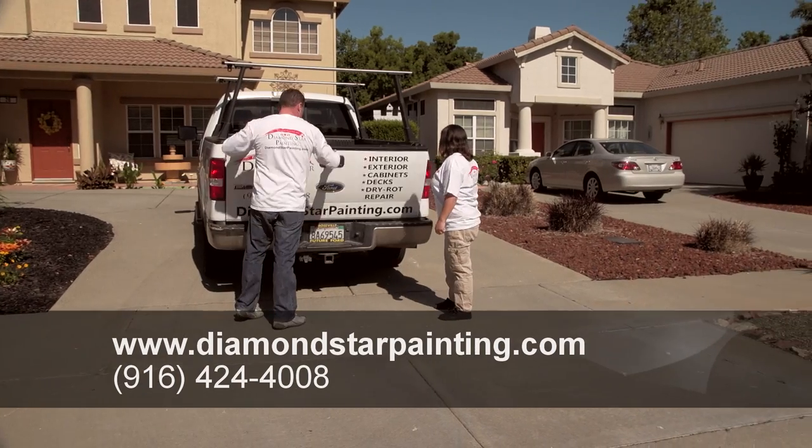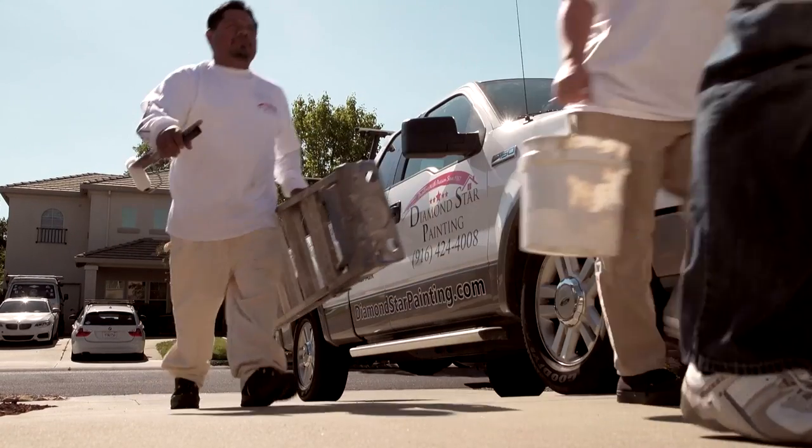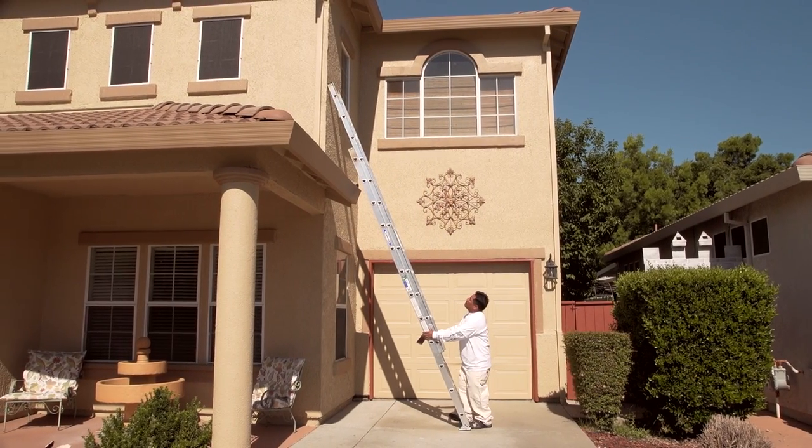Diamond Star Painting. From Prep to Prime to Paint, Diamond Star Painting means business. Our 14-star service is second to none.